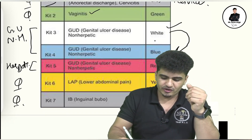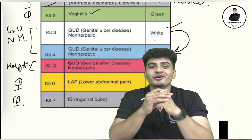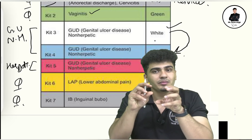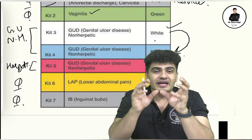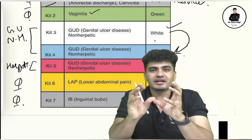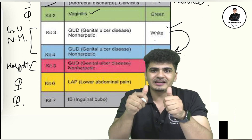The last kit is the black kit, which is mainly for inguinal buboes and genital swelling, including scrotal swelling.